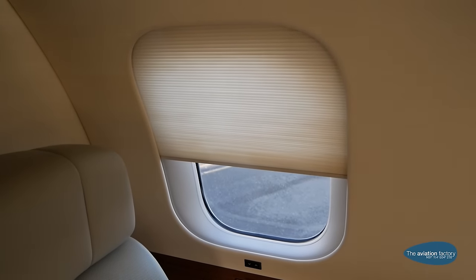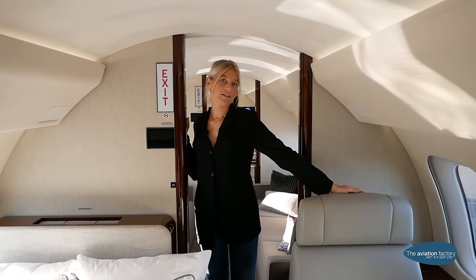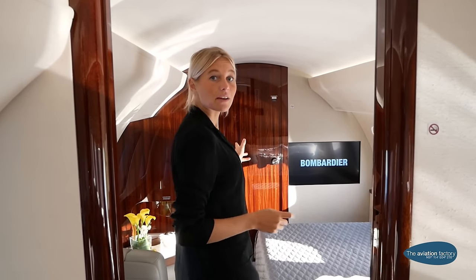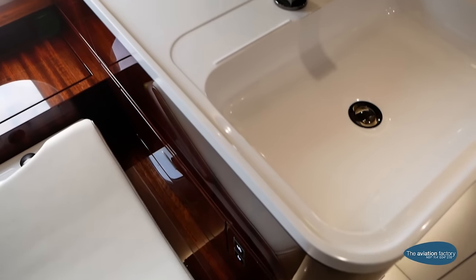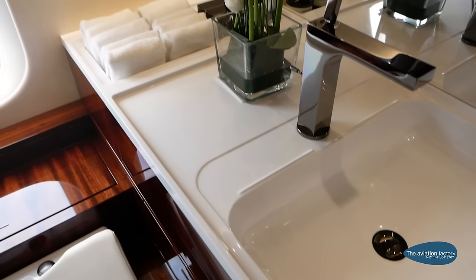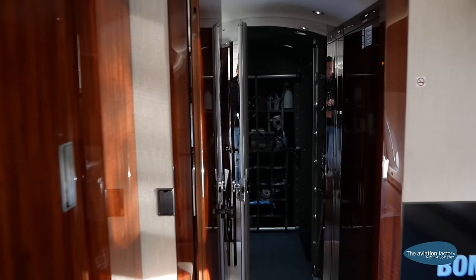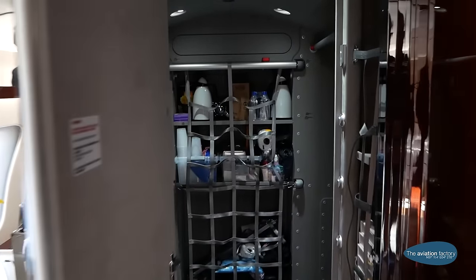The windows can close or open depending on whether you prefer light or no light inside the cabin. In the back of the aircraft, you also have a lavatory where you can refresh yourself during the flight. Behind the lavatory, you can also access the luggage area during the flight, making it easy to reach your belongings at all times.